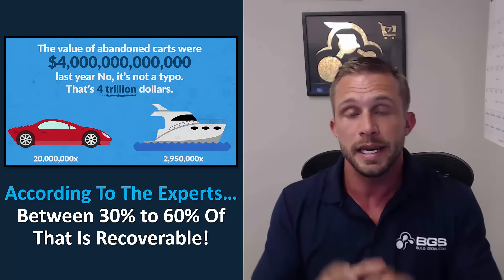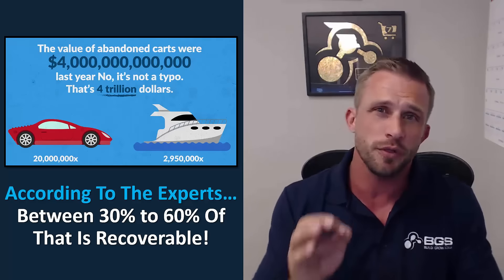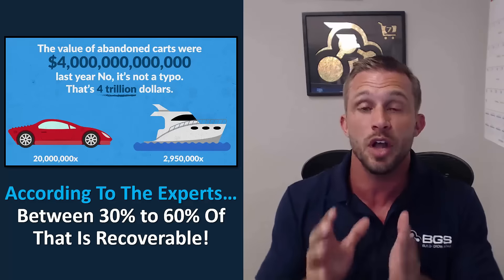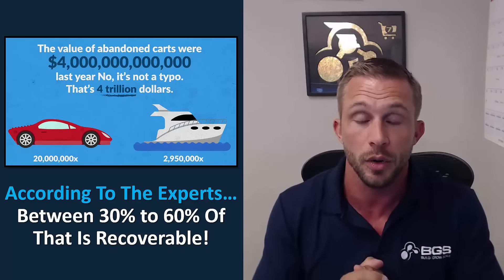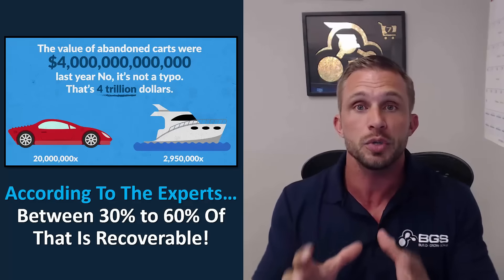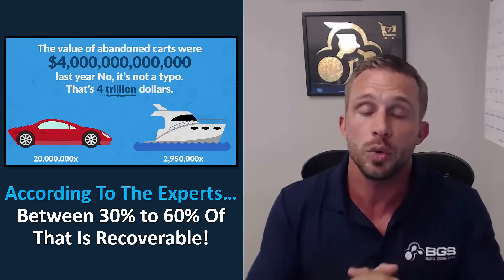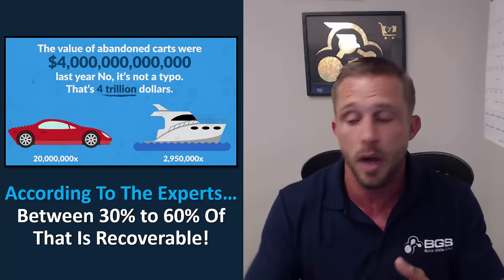A percentage of that was yours. Now according to the experts, between 30 and 60% of that $4 trillion is recoverable each and every year. So it's very important that you're using automated abandonment and automated recovery strategies to recover as much of this revenue as possible.